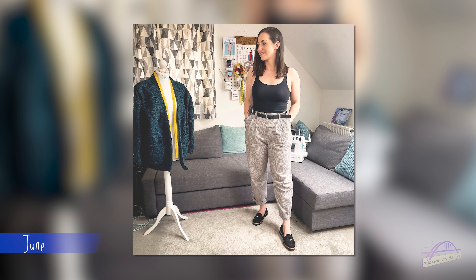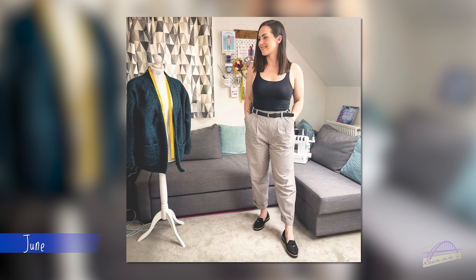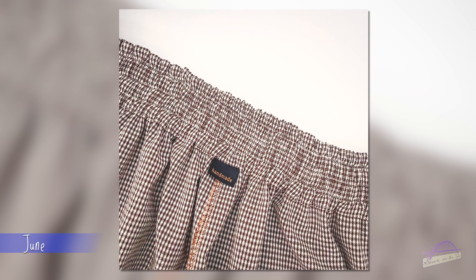My favourite make from June was the Chandler Pants by Untitled Thoughts. I made these as part of a collaboration with Jess from So What If I Sew, using a fabric from the rag shop. I really really love these trousers and need to get them out and wear them again. I thought after leaving my teaching job I didn't need a smart pair of trousers, but I could easily wear those on a day-to-day basis or for work.